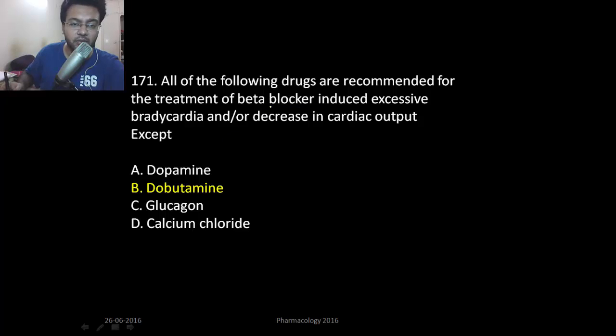Which of the following cannot be used in beta blocker toxicity — meaning if a beta blocker creates bradycardia, which of the following cannot be used? Dobutamine is purely working on beta-1 receptors, and beta-1 receptors are already blocked by beta blockers, so dobutamine cannot work. The correct option is dobutamine. Dopamine can act on alpha-1 receptors and also on dopamine receptors, so it will perfuse the renal system very well.